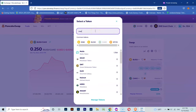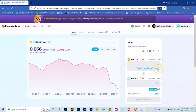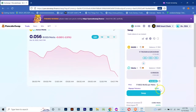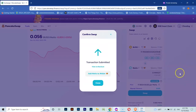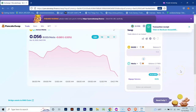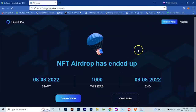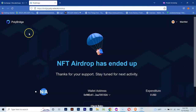Now we can bridge our METAS tokens to the Andromeda network. Click on the PolyBridge link in the description, connect your wallet, then click on PolyBridge. First, choose your asset, which is METAS, and select the networks.